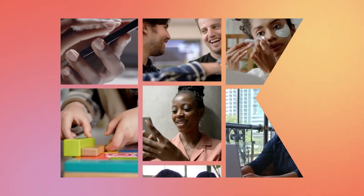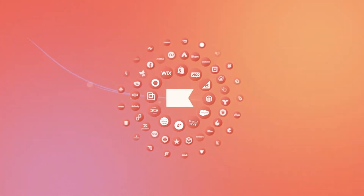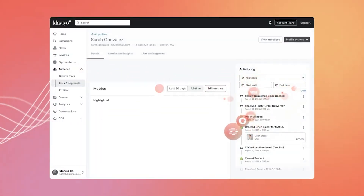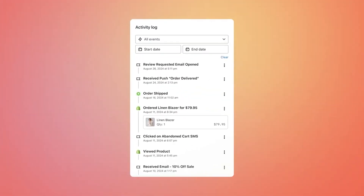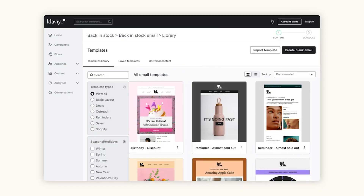Klaviyo is all about e-commerce. It was built from the ground up to work seamlessly with platforms like Shopify and BigCommerce. What makes it stand out is its ability to pull in detailed product and customer behavior data — things like purchase frequency, abandoned carts, and predicted churn — and turn that into personalized messaging across email and SMS.